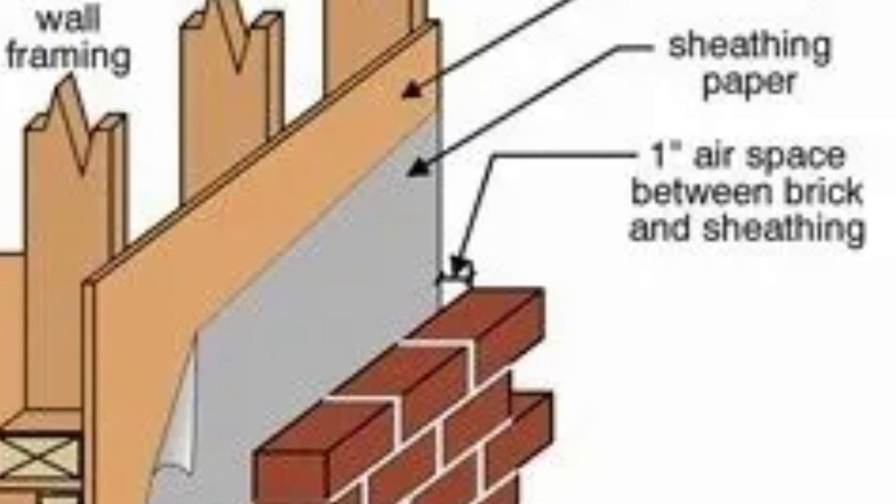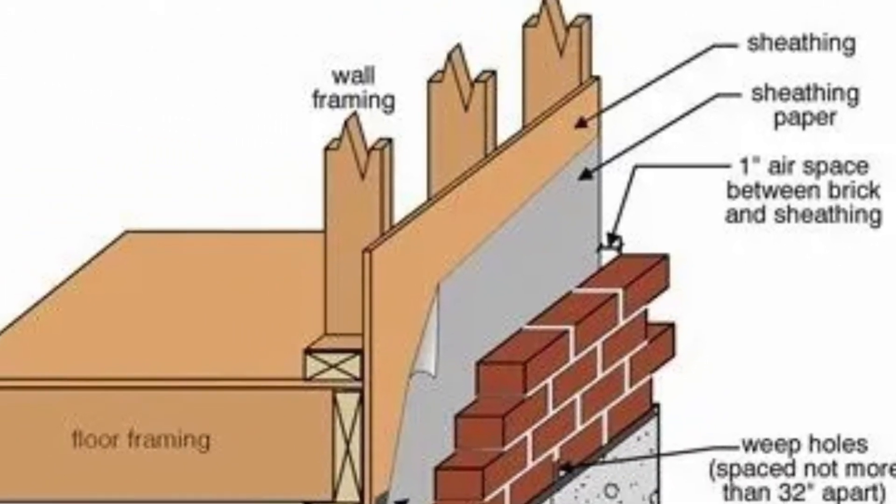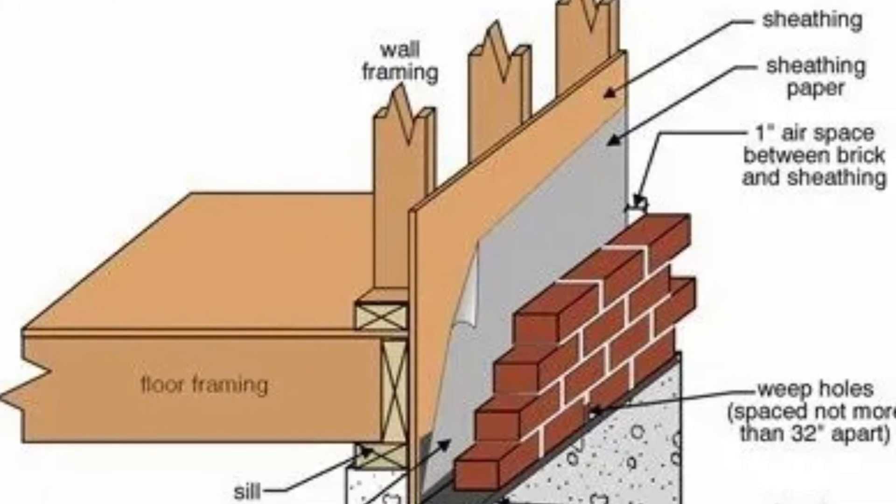When you have a solid brick home like this one, brick absorbs moisture, so the house kind of has to breathe on its own to get the moisture out. When you have brick veneer, there's a space in between the brick and the wood framing, and that space allows moisture to get out of the house. That space also allows them to put in insulation.